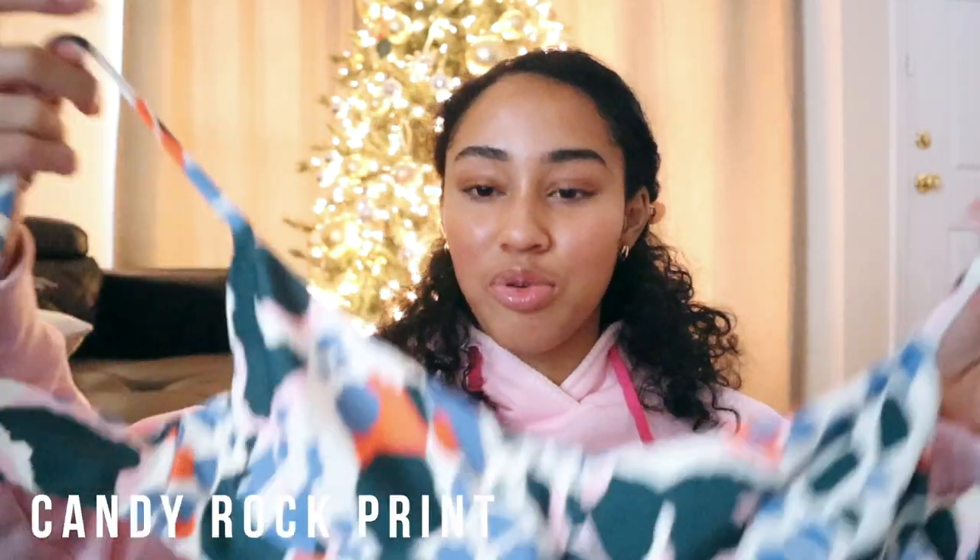The way Blackbow works is they have names for tops and names for their bottoms so you can mix and match the styles that you want. I got the same print but with different tops and bottoms. So for the first suit I have the Candy Rocks print suit with the Willow top and Billy bottoms. This is the Candy Rock print — this is my favorite print out of all of them. I just love how abstract it looks.